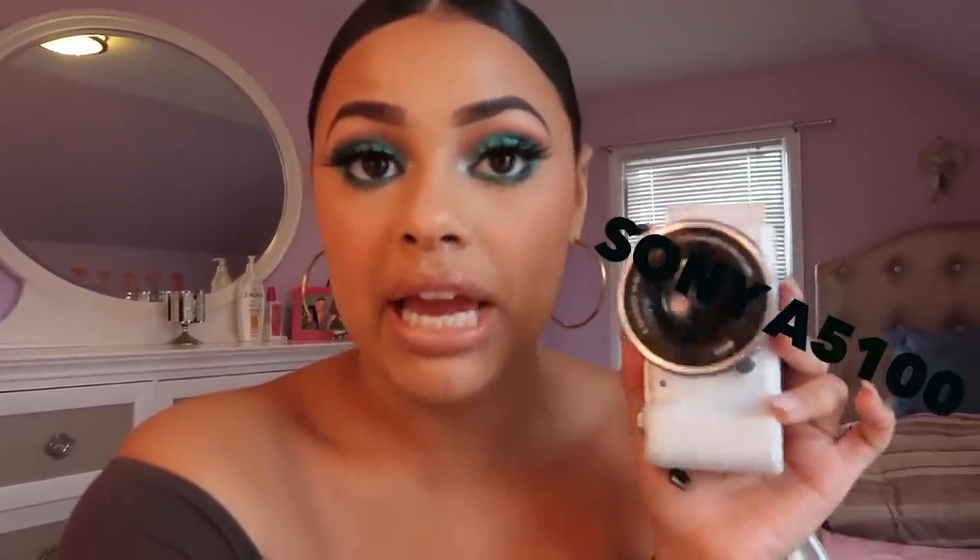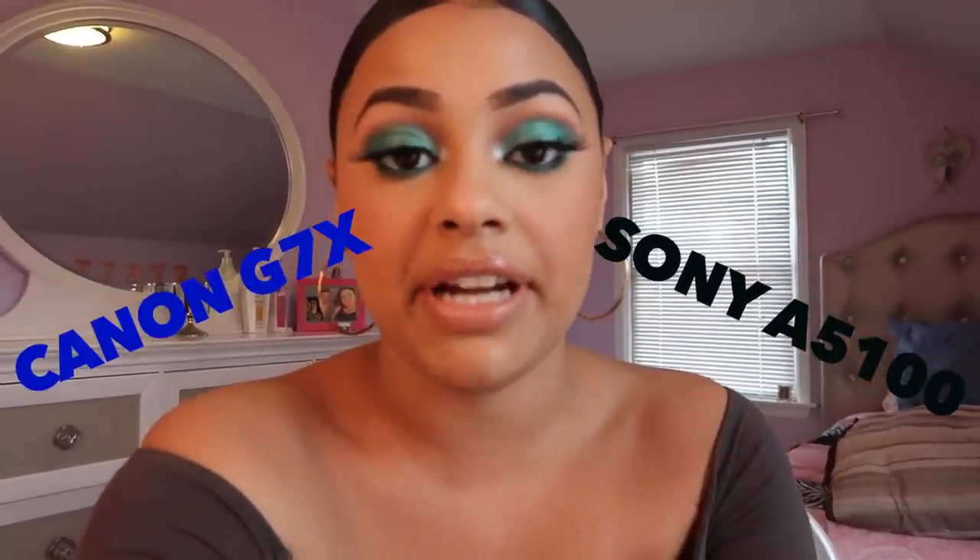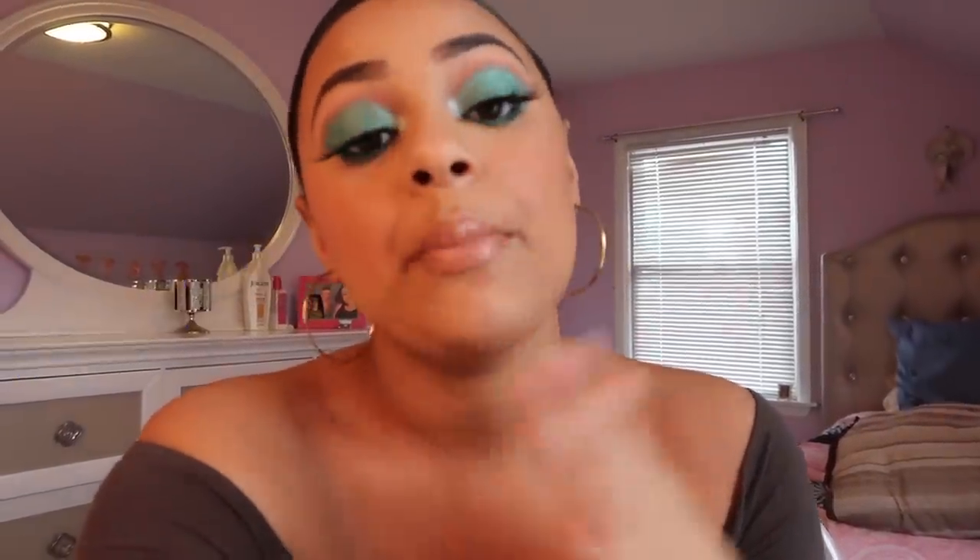I'm going to be letting you guys know my personal opinion on both cameras. The two cameras I'm going to be comparing are the Sony A5100 and the Canon G7X, which is the one I'm recording from now. I'm going to be showing you guys how both of them record and take pictures and all of that. Make sure to hit that red button below to subscribe, but if you're already subscribed don't hit it or you'll unsubscribe.